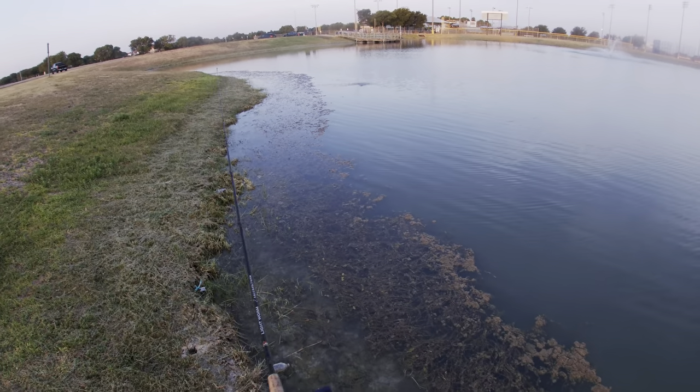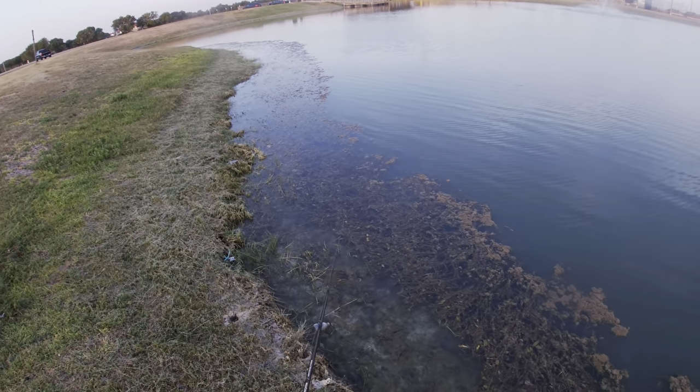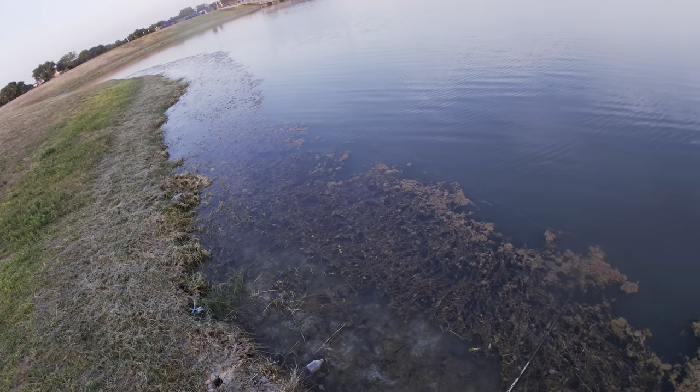We've all heard the saying 90% of the fish are in 10% of the water. But the question is, is that true in your local pond as well?